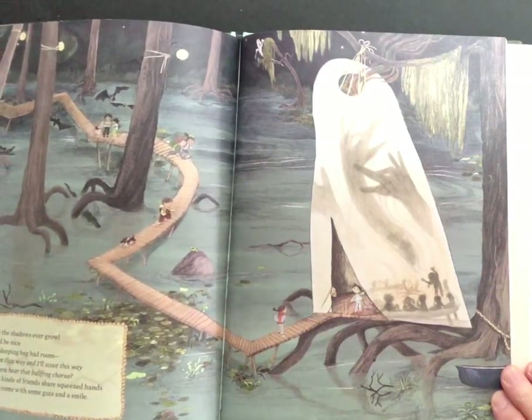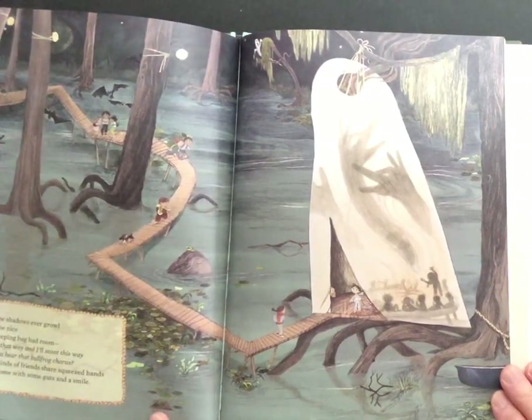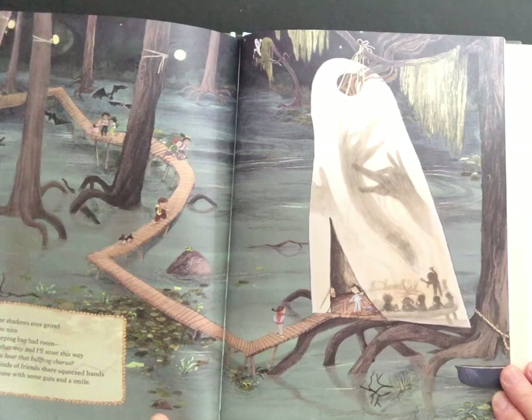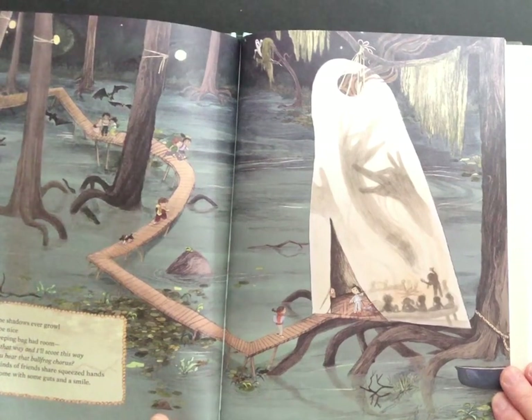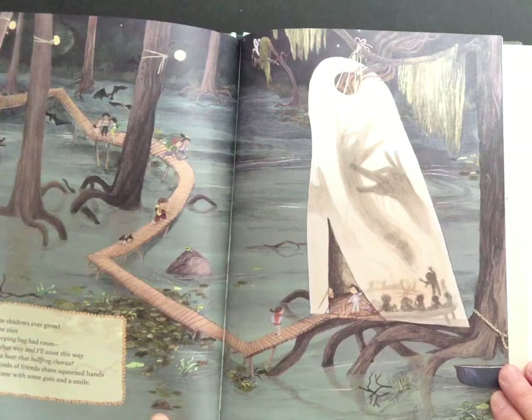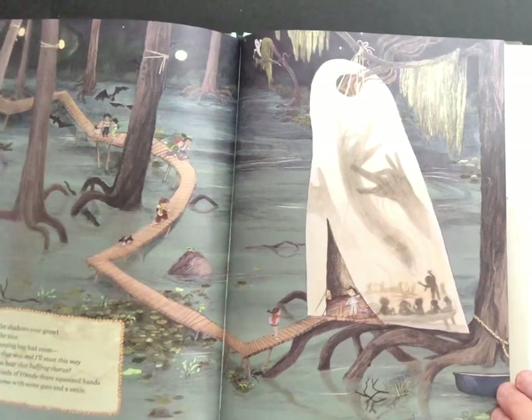Should the shadows ever growl, it would be nice if your sleeping bag had room. You can scoot that way and I'll scoot this way. And did you hear that bullfrog singing a chorus? The best kinds of friends share squeezed hands and they come with some guts and a smile.